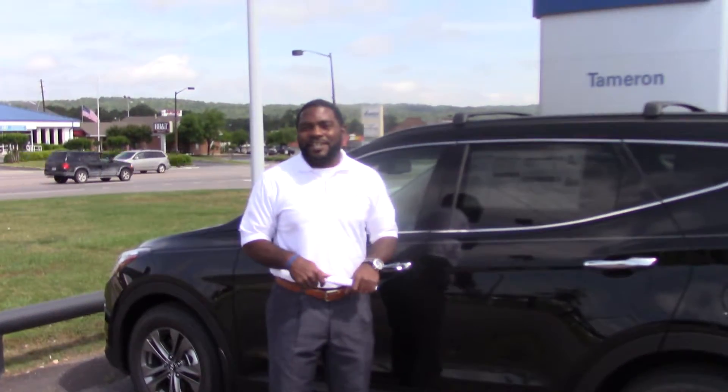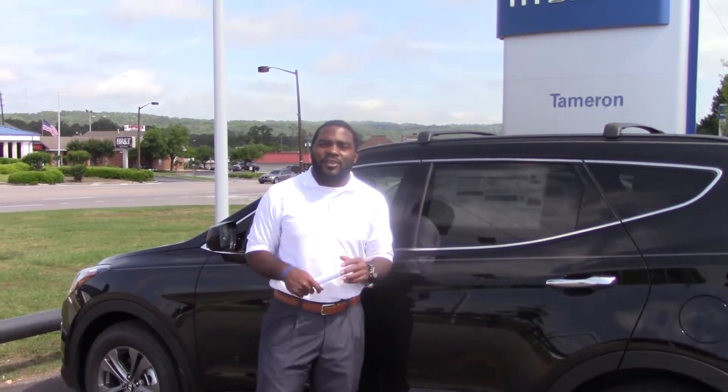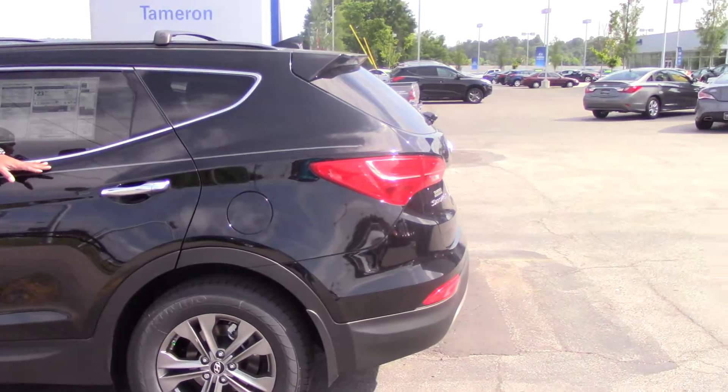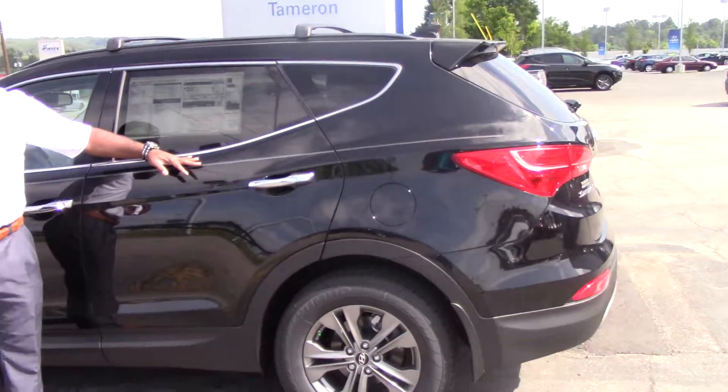Hello Gene, this is Jay Johnson here at Tamron Hyundai. I want to first thank you for your part of it. This is Zach's Santa Fe Sport — this is the one you wanted to take a look at, so I brought it up for you.